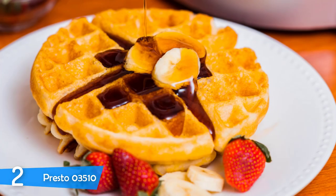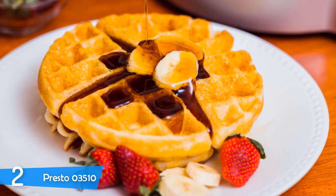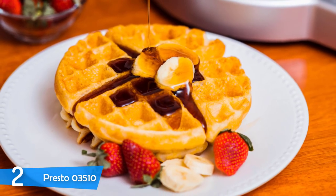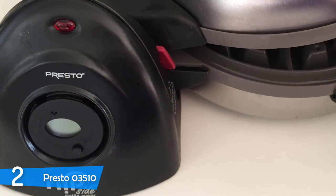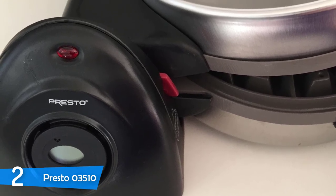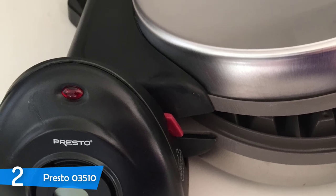Making waffles with the Presto 03510 is foolproof. You just turn on the machine, let it preheat, and then add the batter in the center. After 10 seconds, grip the lid tightly and rotate it upside down. Then just check it, referring to the timer if they are done. The tricky part is finding how cooked you like your waffles, taking that result and repeating it every time. It will take a little bit of time to get used to, but you will yield better results. Near perfect waffle machine.